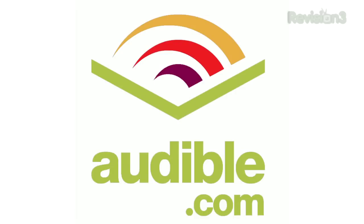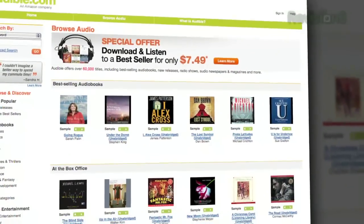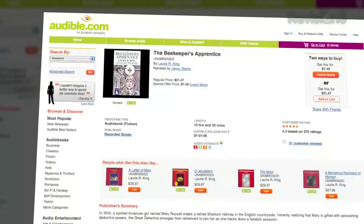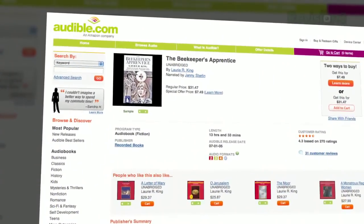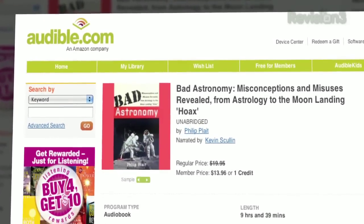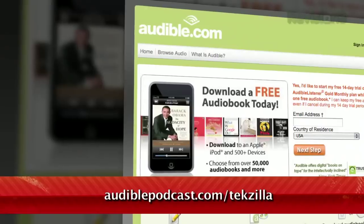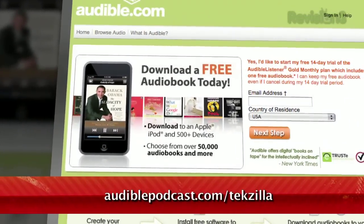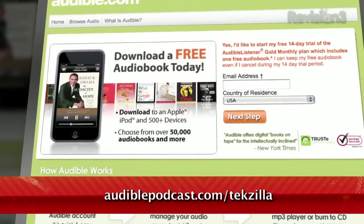Audible.com is the leading provider of downloadable digital audiobooks and spoken word entertainment. Audible has over 75,000 titles to choose from, to be downloaded to your iPod or MP3 player and played back anywhere, anytime. Choose from books in every genre: science fiction, thrillers, drama, comedy, business, history, and more. If you love the Showtime series Dexter, why not listen to the book that started it all — Darkly Dreaming Dexter by Jeff Lindsay, narrated by Nick Landrum. Go to audiblepodcast.com slash techzilla to get a free audiobook download of your choice when you sign up today.